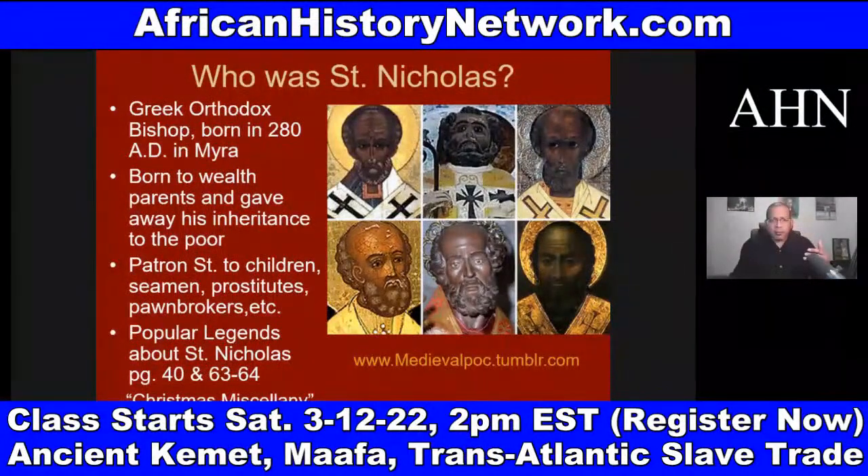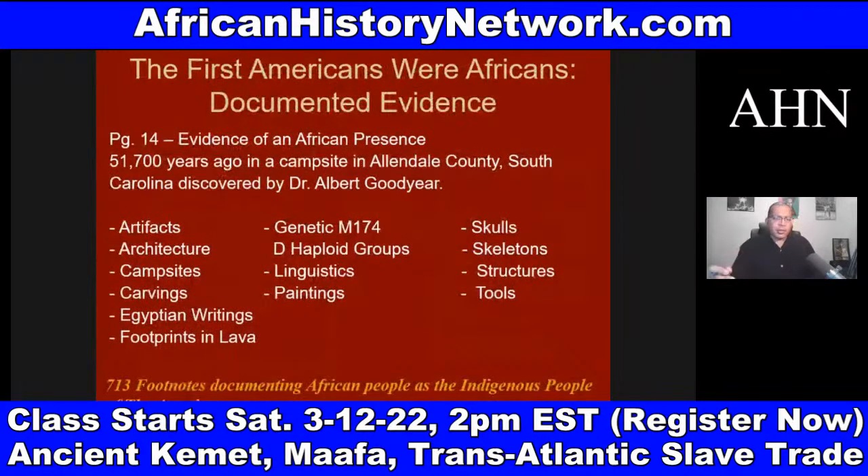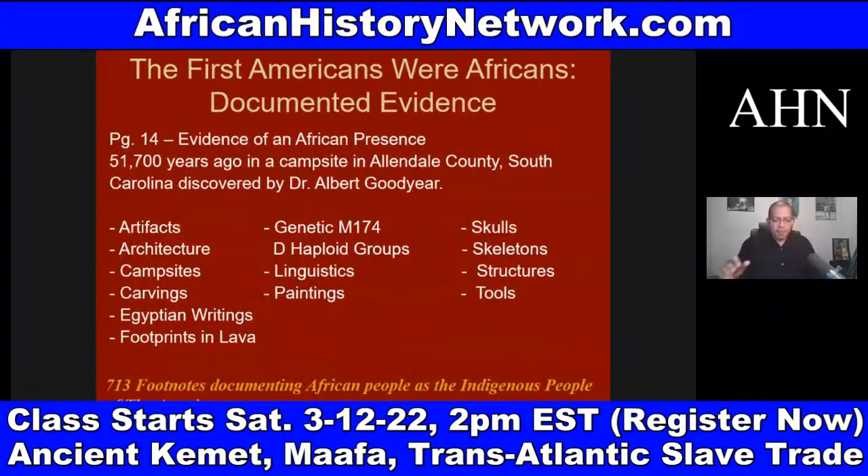We have to understand that African people have been in the land we call the United States of America at least fifty-one thousand, several hundred years. If we look at 'The First Americans Were Africans,' there's documented evidence on page 14 of the book dealing with a discovery made by Dr. Albert Goodyear in Allendale County, South Carolina in 2004, where they found 13 different types of evidence documenting an African presence in the United States dating back at least fifty-one thousand years.